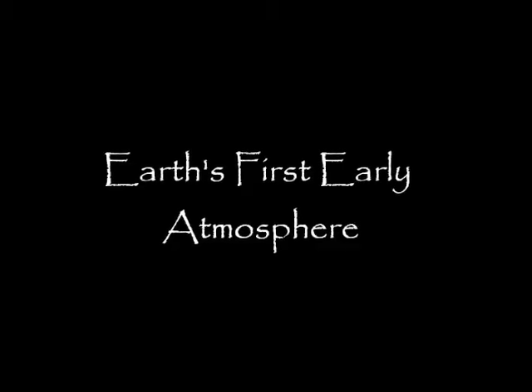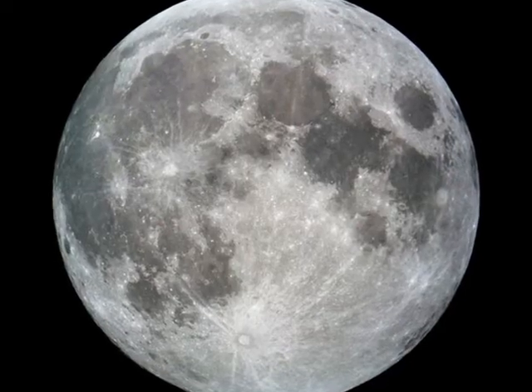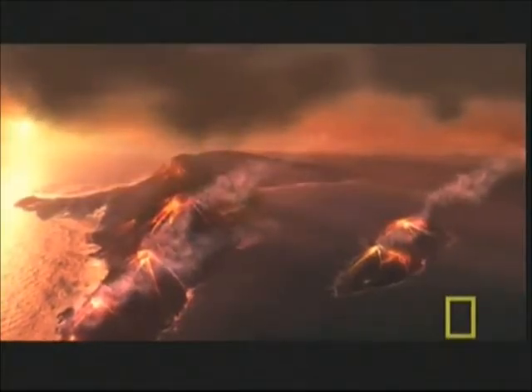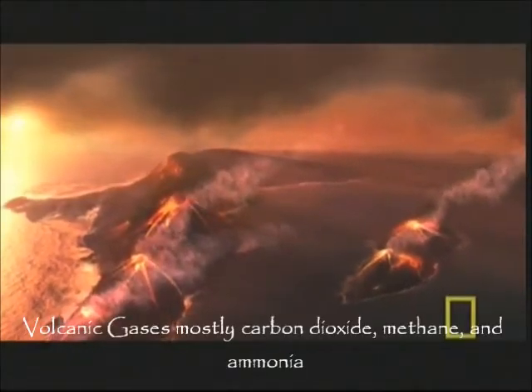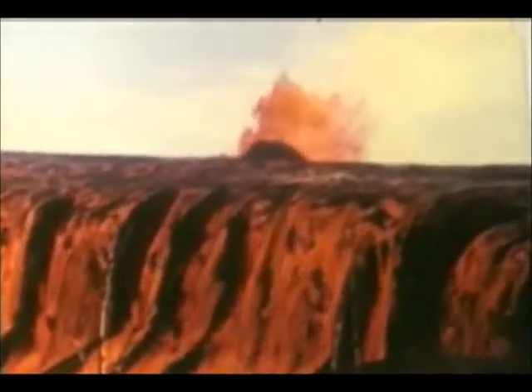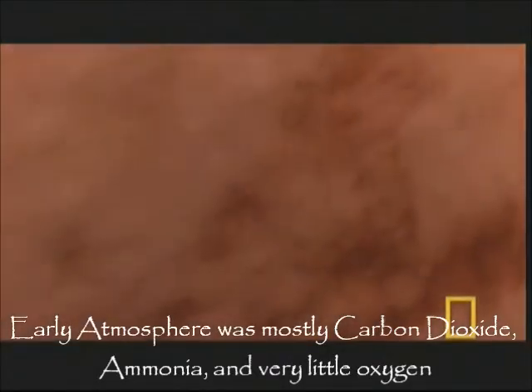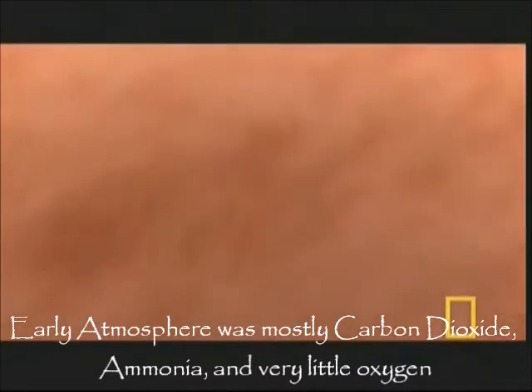About 4 billion years ago, Earth had very little atmosphere, more similar to the Moon than the Earth's current condition. Steam escaping from the Earth's crust and gases released by volcanoes began to form Earth's early atmosphere. These volcanic gases consisted mainly of carbon dioxide, methane, and ammonia. Volcanic activity was very intense on the Earth due to the high internal temperatures. Without an ozone layer, ultraviolet light radiation flooded the surface. The atmosphere at this time contained huge amounts of carbon dioxide and very little oxygen, and would not have been livable for humans or other animals.